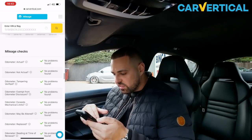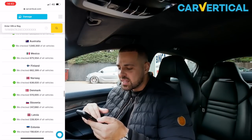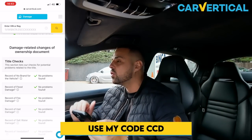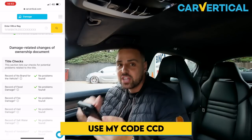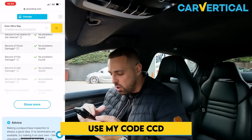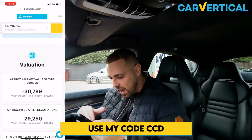It does a whole list of mileage checks with all green ticks. Car Vertical goes to a whole new level with checking your car compared to a basic HPI. If you want to check your own car, I'll put a link in the description below - use my code CCD at checkout for a little discount. I'd highly recommend doing it even on your own car just to get some background on it.